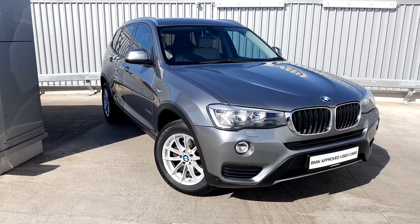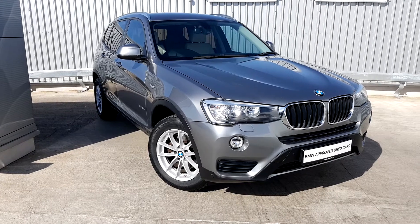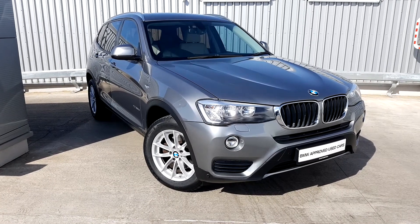Harry here from Joe Duffy BMW presenting to you this 2015 X3. This is a 152 plate. It's an xDrive 2 litre diesel. It has the 17-inch alloys with run-flat tires.